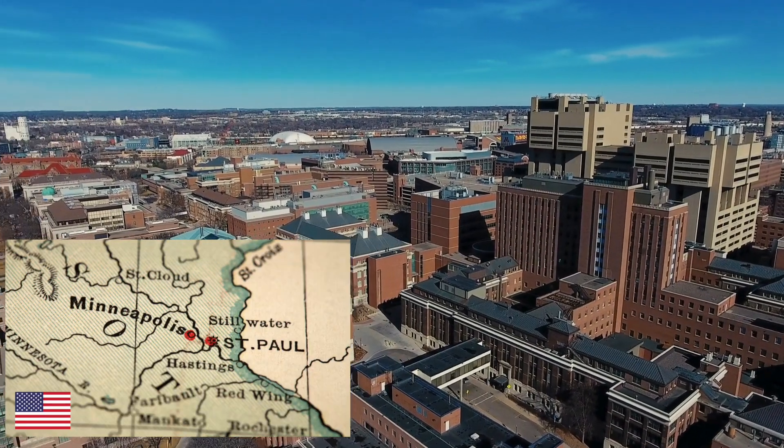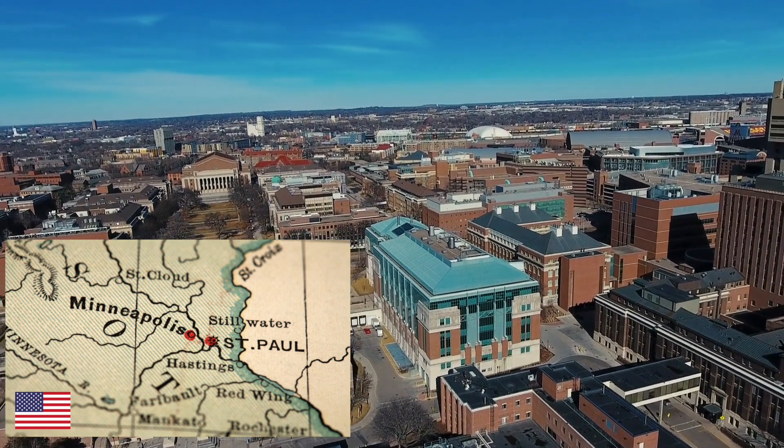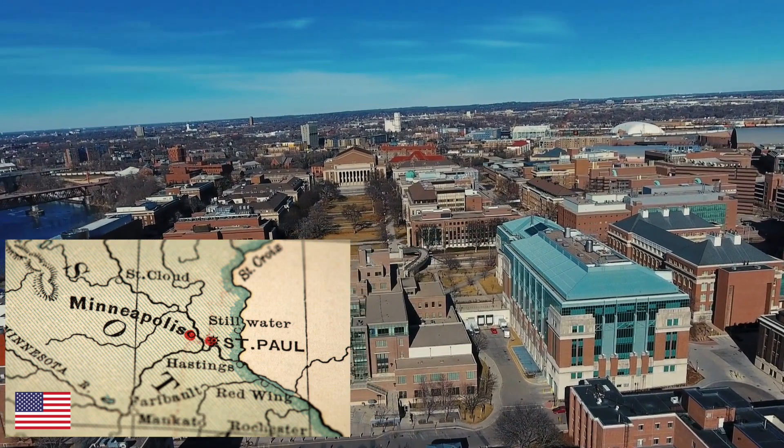Peter Barlis here, cardiologist. Great to be in the United States of America, here at the University of Minnesota, visiting the Visible Heart Laboratory. Great experience to see where cutting-edge technology begins, from the stents, valves, pacemakers, tested and reviewed here in these facilities.